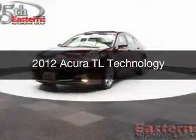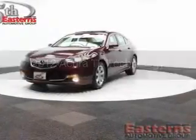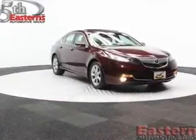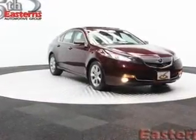This is a used 2012 Acura TL. It's powered by front-wheel drive, a 3.5-liter, six-cylinder engine, and a six-speed automatic transmission.